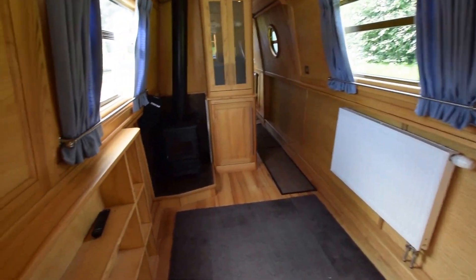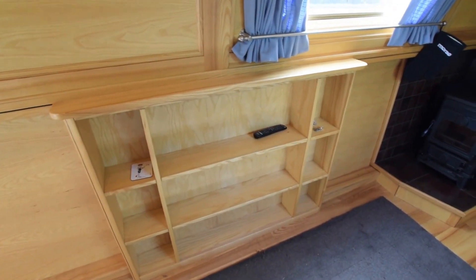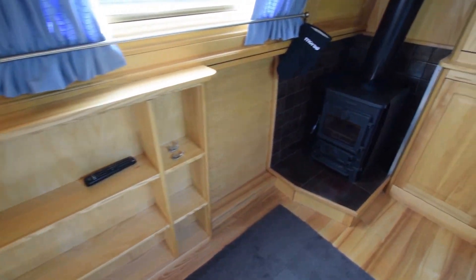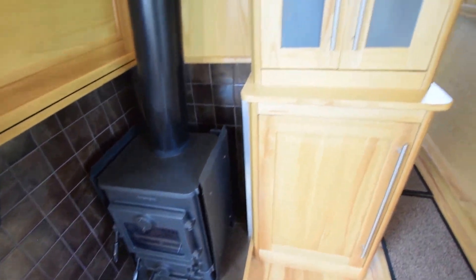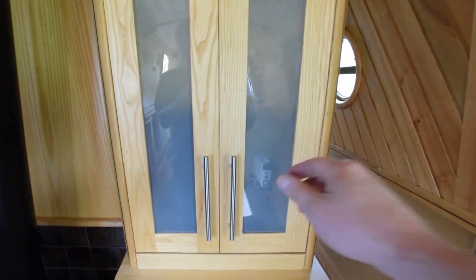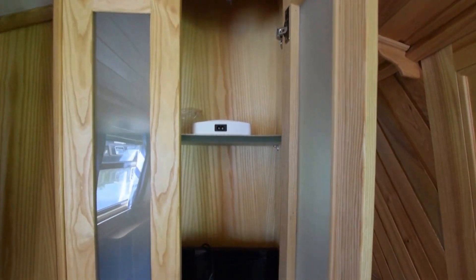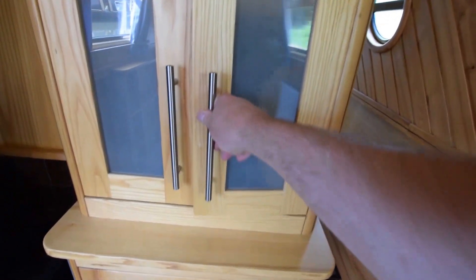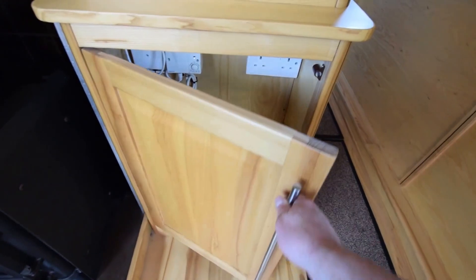Then the saloon — it's empty now. There were two captain's swivel armchairs in here, but you could have a sofa bed, armchairs, or freestanding furniture, whatever you like. There's the Morso Squirrel stove, and this cabinet houses the television, with a DVD player underneath.